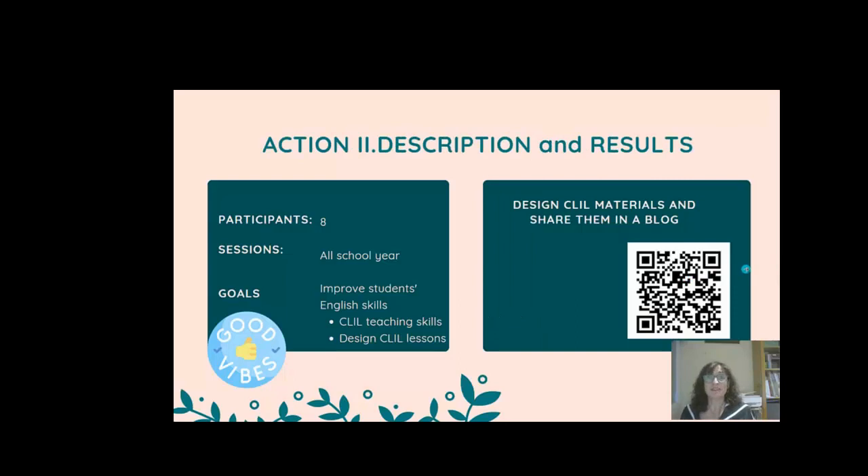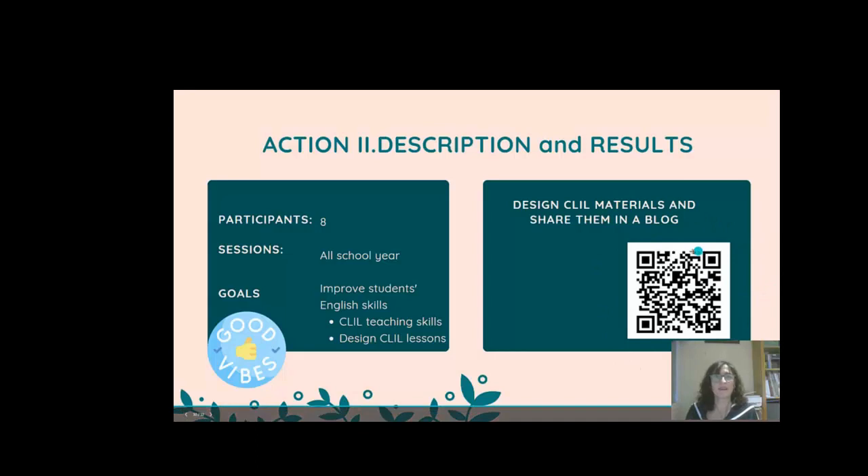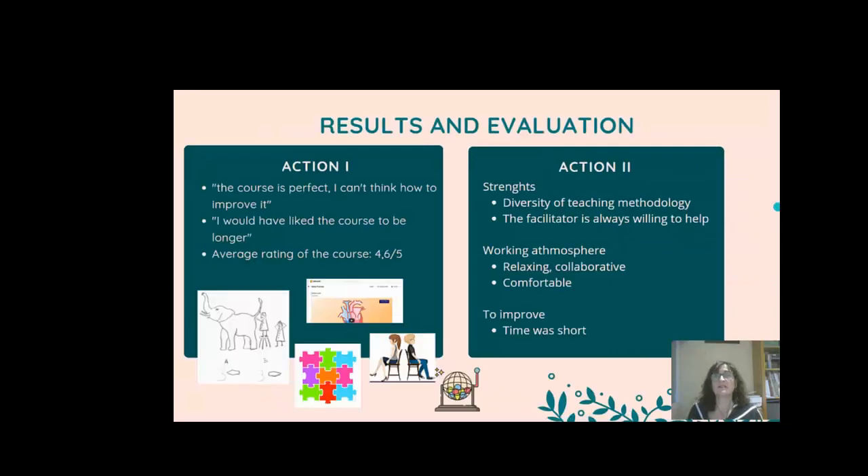Most of our sessions were devoted to designing CLIL materials and sharing them in a blog. You can find this blog by taking a photo of this QR code.